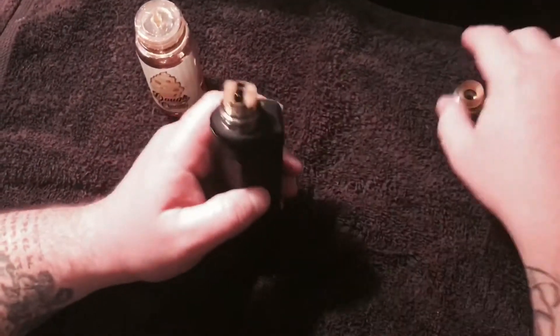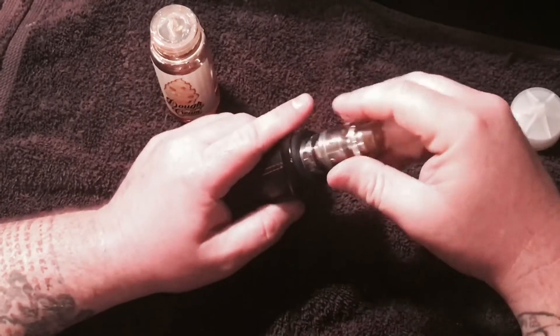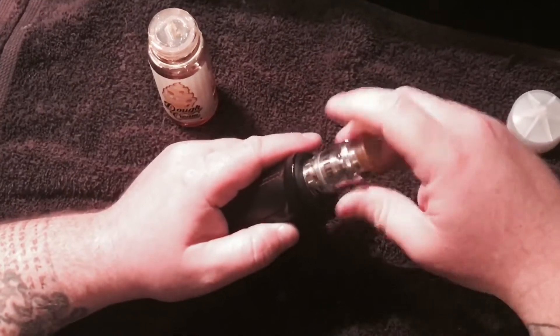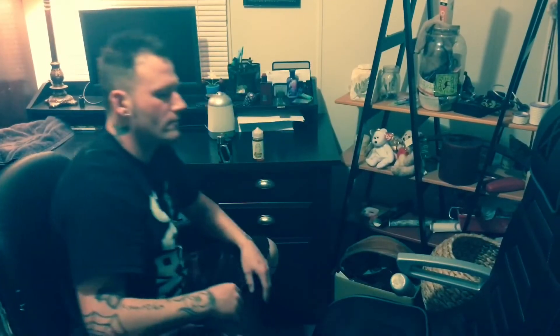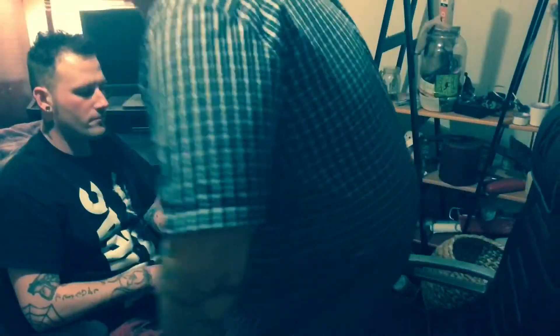It looks pretty juicy. Let me put the top cap on here real quick and see if we can get Adam back in the room so we can tell you guys a little bit about Kinetic Labs Dough Cream. I'm gonna start — you go first. What's up guys, got the Aegis, got the Keelin RTA and got some Dough Cream. We're just gonna jump right in and take a few hits. What is your problem man? It sucks.